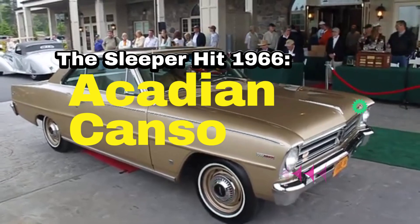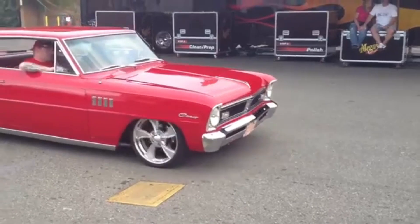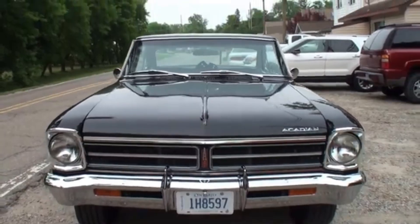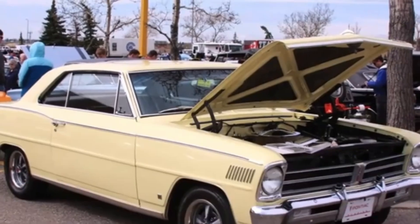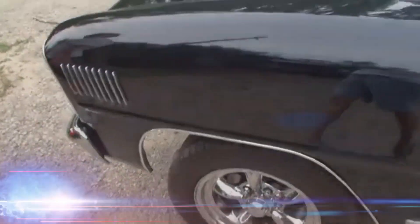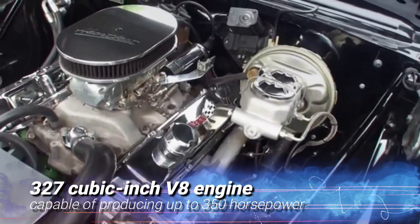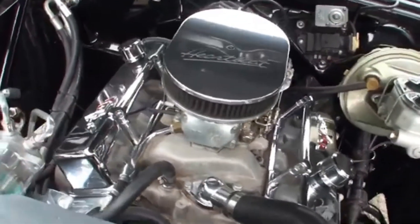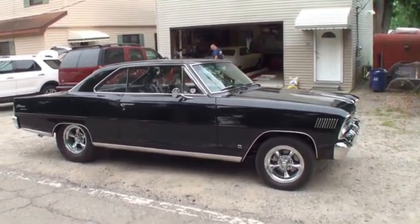The Sleeper Hit: 1966 Acadian Canso. Next, we're shining the spotlight on a car that's often overlooked but deserves all the attention — the 1966 Acadian Canso. Built by General Motors of Canada, the Canso was crafted to conquer the North American market. Don't be fooled by its unassuming appearance. Under the hood lies a 327 cubic inch V8 engine capable of producing up to 350 horsepower. This compact car could give the big boys a run for their money. The Canso's design is a unique blend of Chevrolet and Pontiac elements, creating a car that's as stylish as it is powerful.